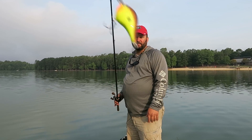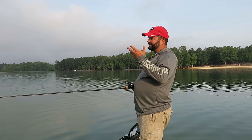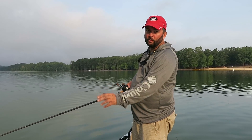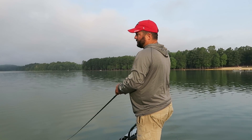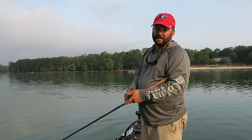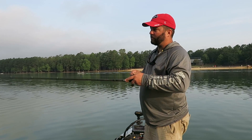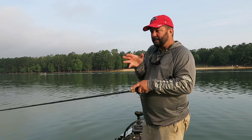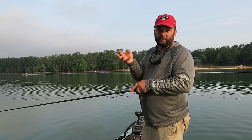The next bait is the Rapala DT6 crankbait. You want to throw it out to the depth — it dives at six feet deep. One thing I like about the DT series is they're going to dive to six feet deep if you have them on 12 pound test line. I have it on 12 pound fluorocarbon. I like to fish crankbaits on a medium moderate rod — this is a medium heavy moderate, my medium moderate is at home, but this one will work. I like a moderate action rod because those bass will grab the bait and you need a little bit of give in that rod, a little bit of bend, to hook the fish and to keep the fish buttoned up as they're fighting.